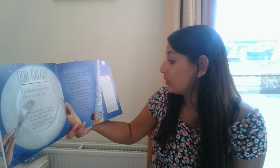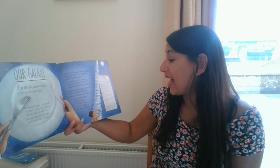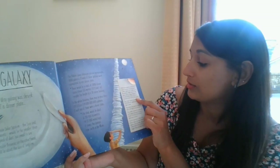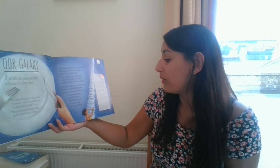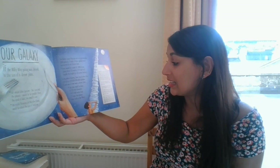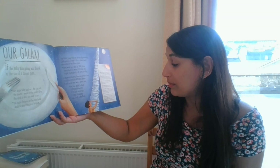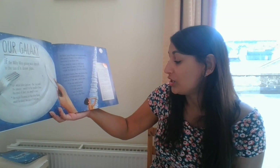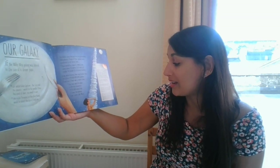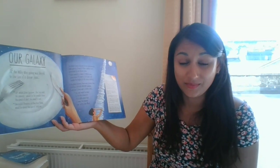When we measure distance in space, we use a measurement called a light year. A light year is the distance that light travels in one year, and it is huge — I'll show you that number as opposed to reading it. Our solar system is about one hundredth of a light year from side to side. The Milky Way galaxy is 100,000 light years across. The visible universe is estimated to be approximately 92 billion light years across. So the universe is 920,000 times larger than the Milky Way, and the Milky Way is 100 million times bigger than the solar system — which is mind-blowing.